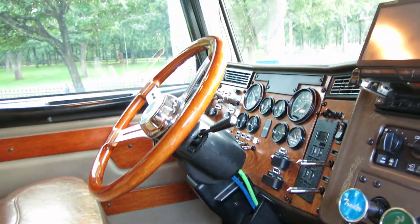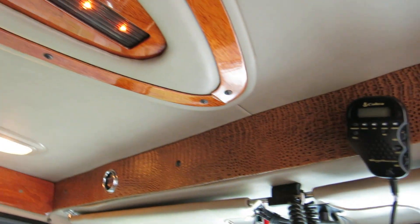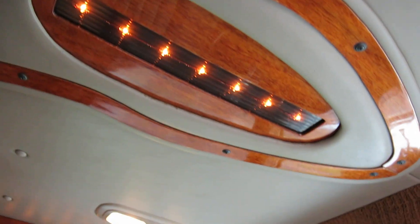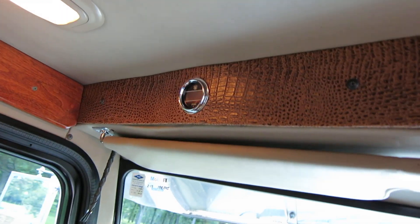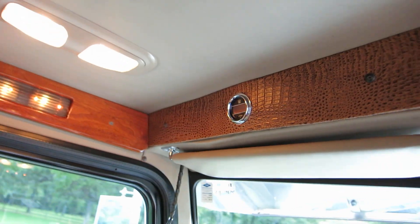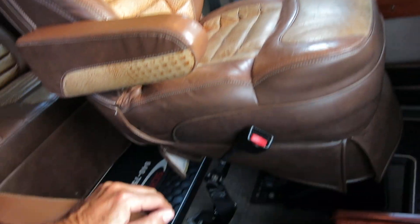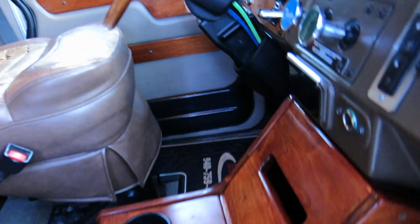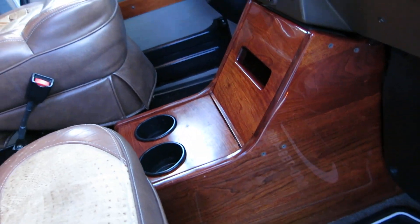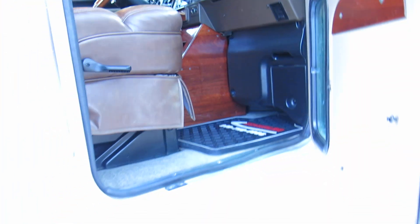It also has dual air, a Cobra CB, nice overhead lighting, and mood lighting. There's an EGT gauge right up there. The interior shows a little bit of wear and tear on the seats — not terrible, just a little bit. These are air ride seats which make for a really nice ride running down the highway.